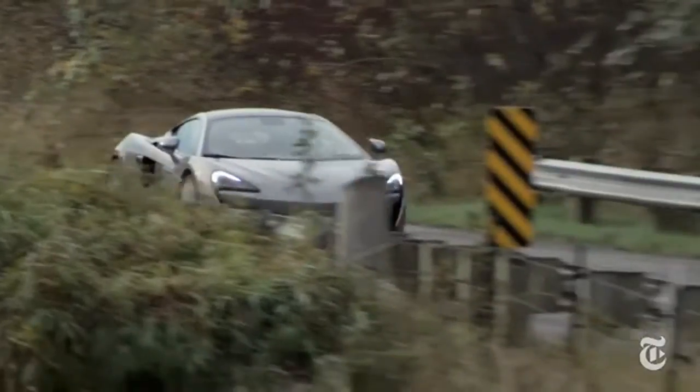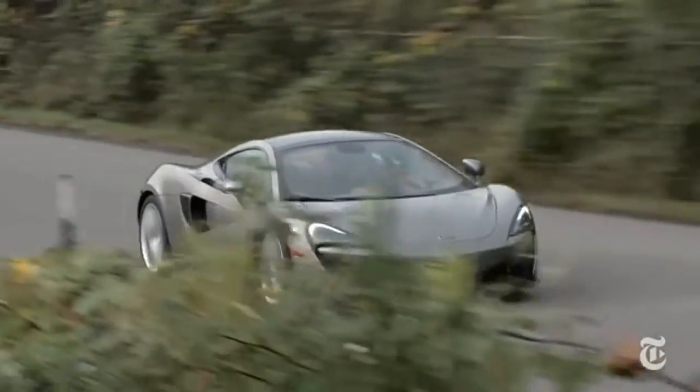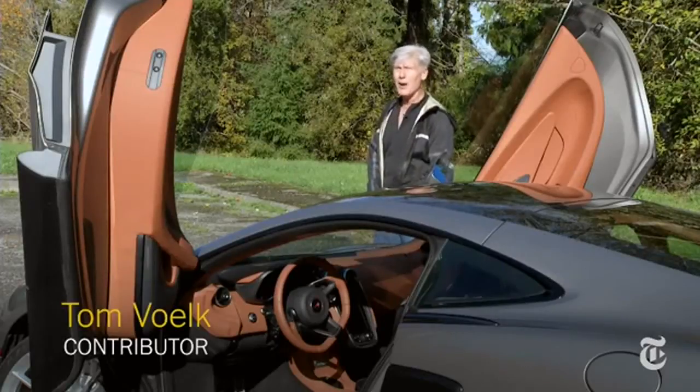Now, starting at just over $200,000 — $215,000 as tested — Malibu and Camry are in no danger of losing market share to this. No, it does not float like the Oldsmobile your parents drove.